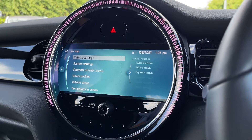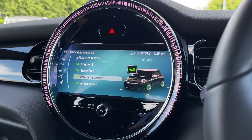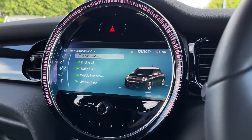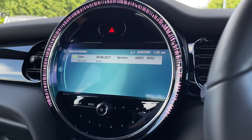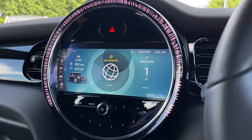We've got all your settings in here for the vehicle itself, including the vehicle status checker so we can see everything is in fantastic condition. You also have a service history tab so you can see the pre-delivery inspection and any services you receive will go into that system.